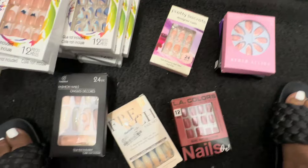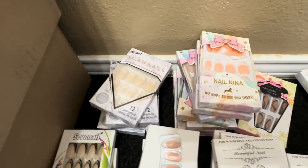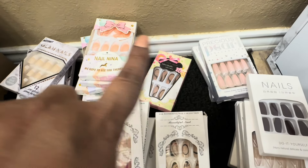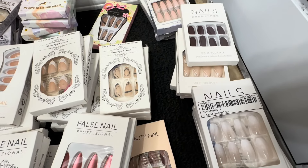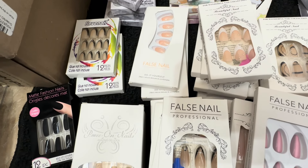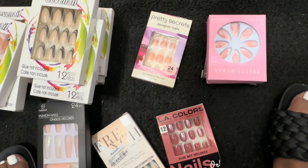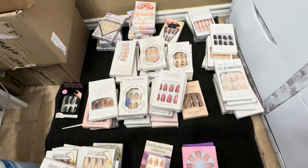So all of the nails are sorted by brand. I have Glam Nails, Nail Nina, Precious Pearl, a brand just called Nails, Beautiful Nails, False Nail, and here's a whole stack of Seven Nails — and then some random one or twos from other places. Now we're just going to put them all in the drawer nice and neat.